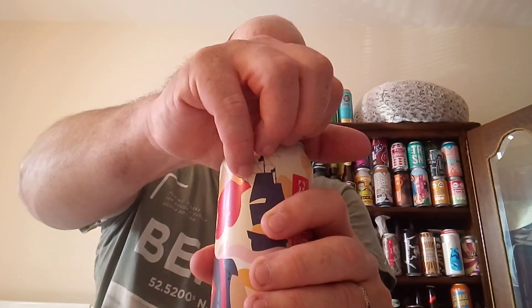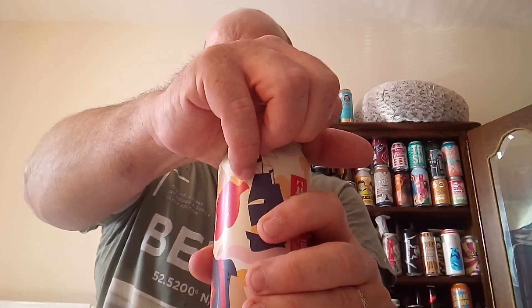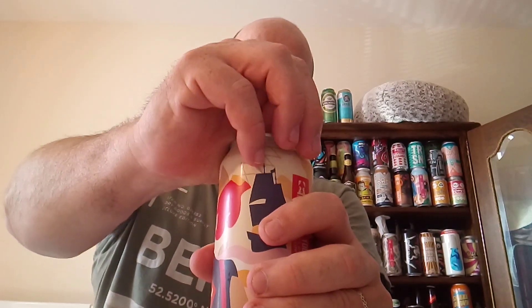Let's crack it open, let's see what it's all about. I like peanuts, I like caramel — not too keen on marshmallow but I can live with marshmallow.